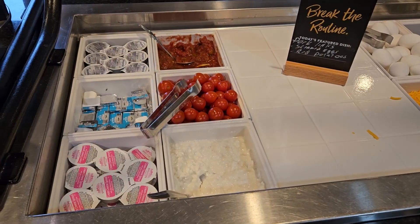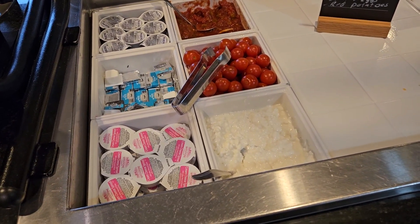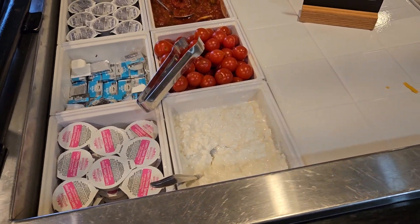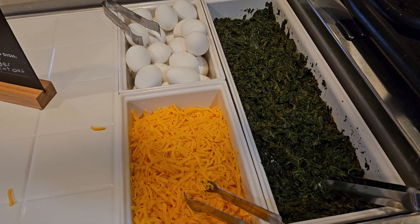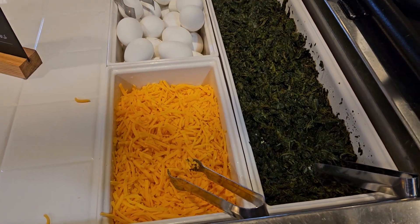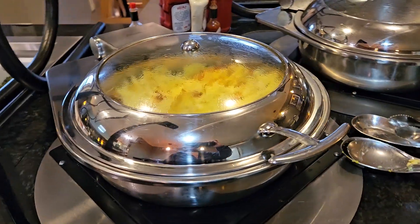They have a station here that has some cream cheese and butter, salsa, fresh tomatoes, and some cottage cheese, hard boiled eggs, cheese, and it looks like some sauteed spinach — probably for your eggs.